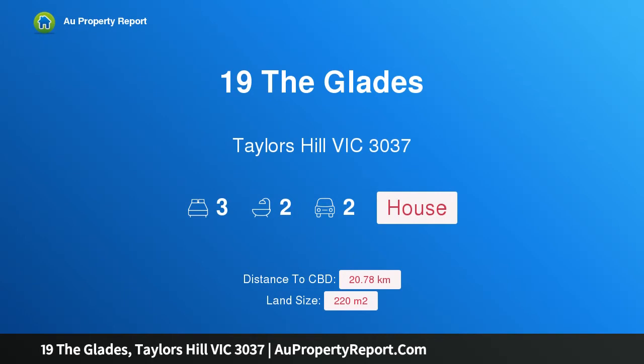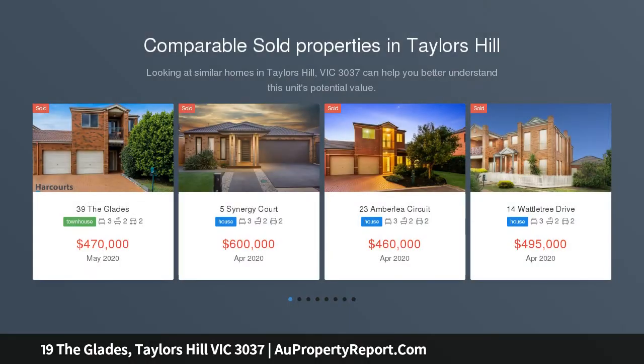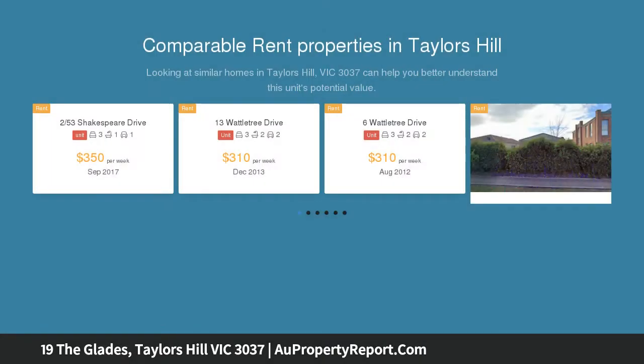Hi, I am glad to introduce property 19, The Glades, Taylor's Hill, Victoria 3037. Move straight in! Call George Skizzes on 0401 203 869 to arrange a private inspection. A fantastic opportunity to break into the market awaits.